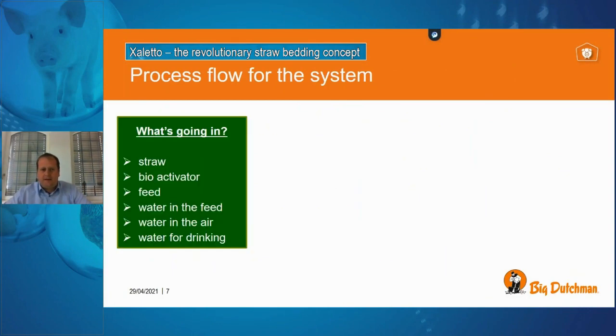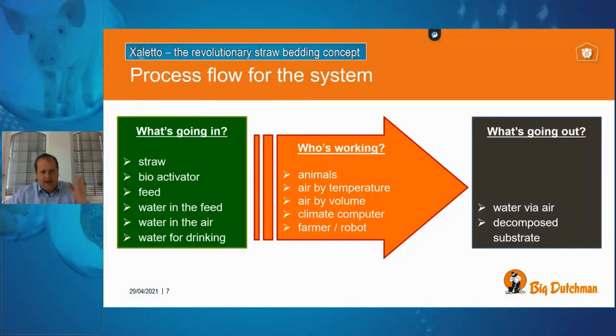The process flow of this system: our input factors on the left side are straw, bio activator, feed, and water in different ratios. The animals work on the straw bed, contributing temperature, volume, and dung. Linked intelligently to our climate system and straw robot, these working parameters make the system successful. The only outgoing factor is water via humidity in the air, and at the end of a growing period we have decomposed substrate — and that's it.